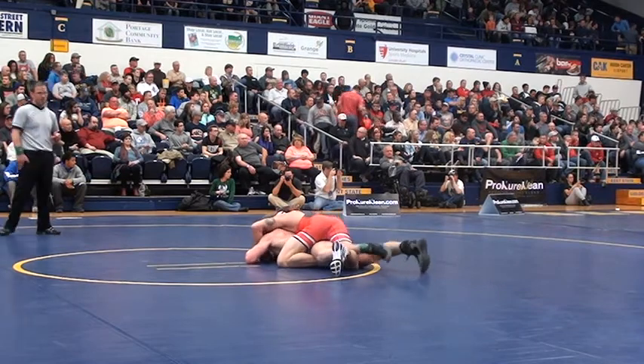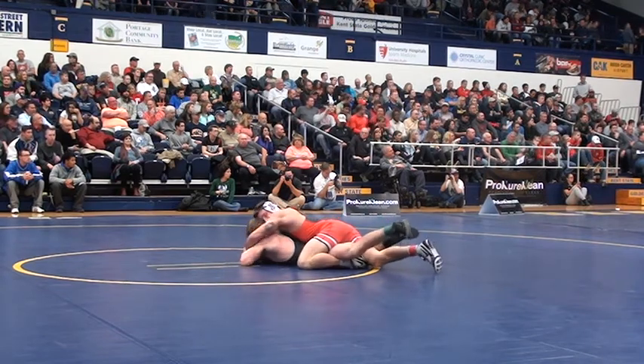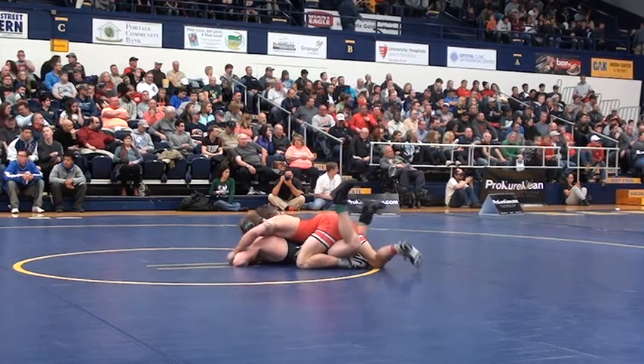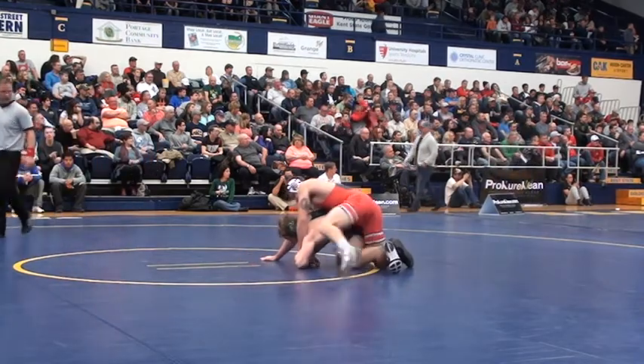So this position is up for grabs for the Buckeyes at 165 pounds — no solidified guy yet. Looks like they weighed in a couple guys, but actually it looks like it's just Bercher who weighed in.